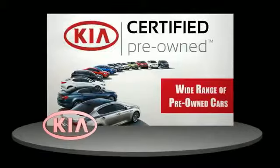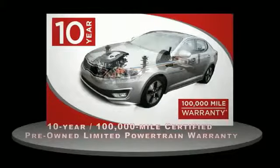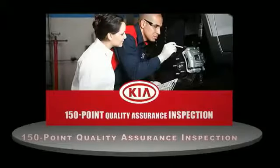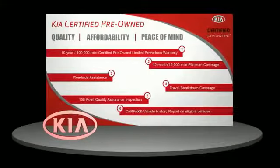See you later, guys. A certified pre-owned Kia is confidence and reliability for the road. With a 10-year, 100,000-mile warranty, roadside assistance, and a 150-point quality assurance inspection, you can have total peace of mind. Ask your dealer for details about the Kia certified pre-owned program.